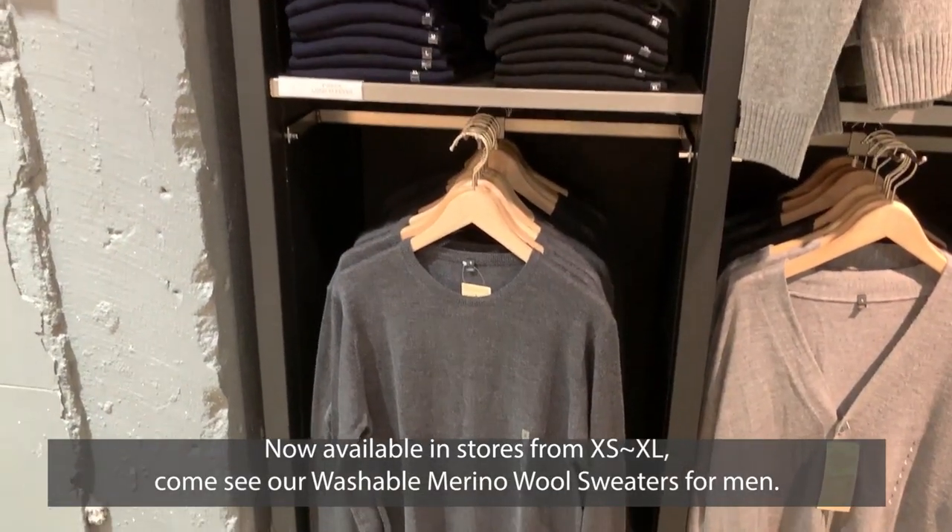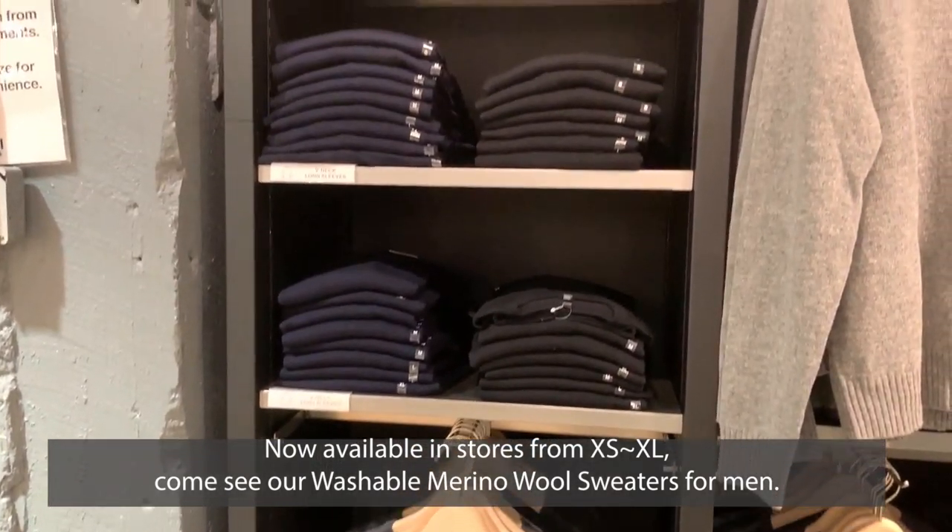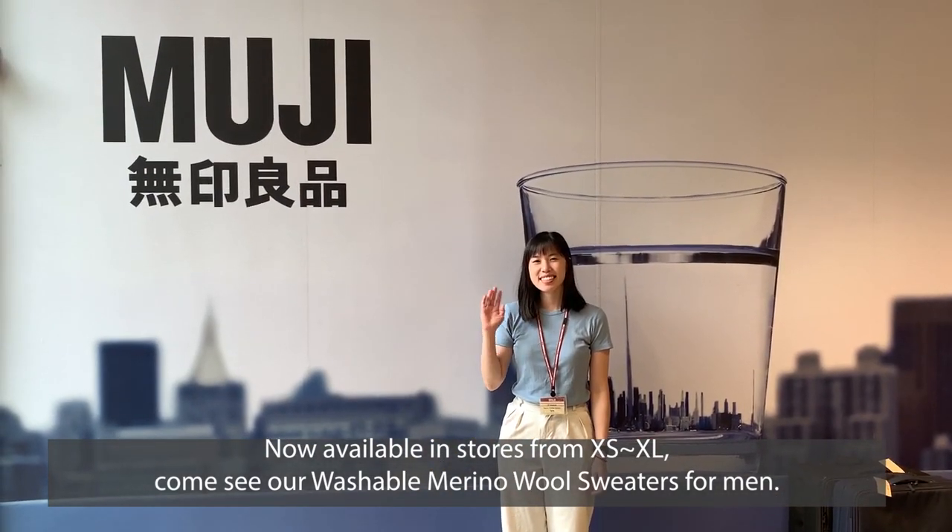Now available in stores from extra small to extra large, come see our washable merino wool sweaters for men.